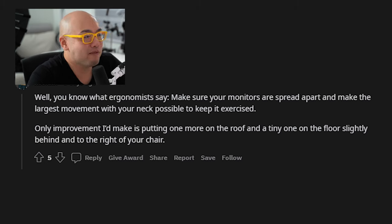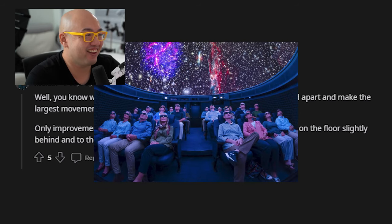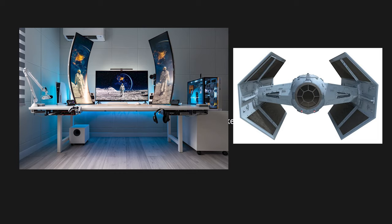Only improvement I'd make is putting one more on the roof and a tiny one on the floor, slightly behind and to the front of the chair. I'm getting some comments here — it's a tie fighter. Yeah, it's a tie fighter. But tie fighters lose all the time.